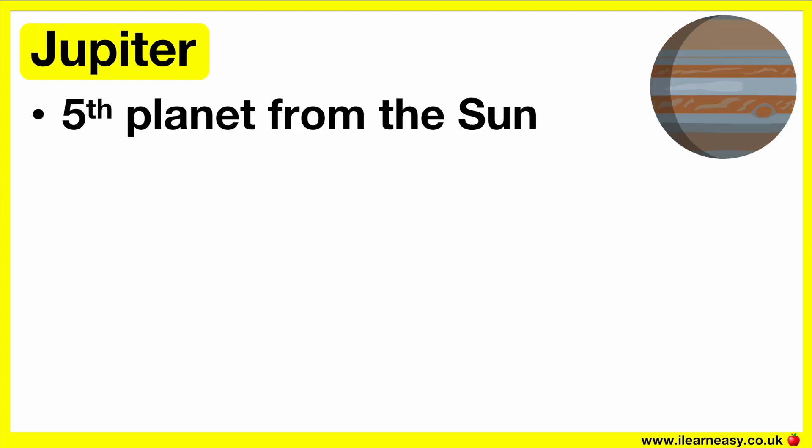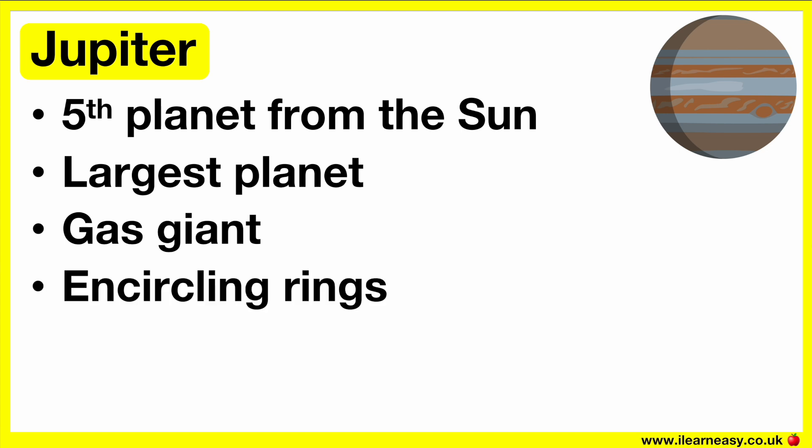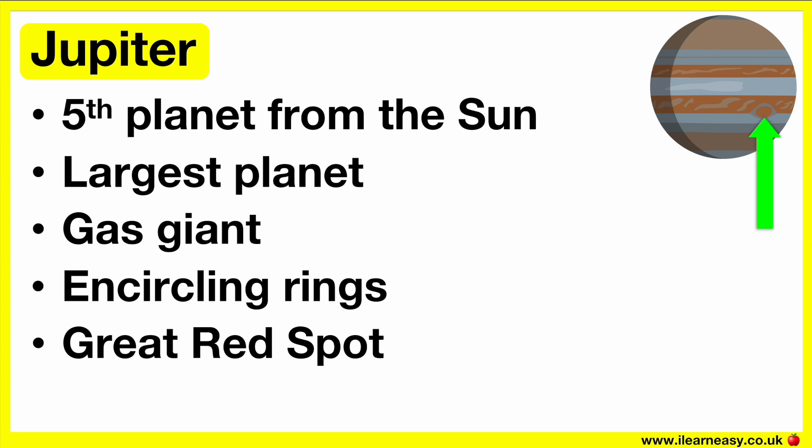Jupiter is the fifth planet from the sun and the largest planet in our solar system — more than two times bigger than all other planets combined. Jupiter is a gas giant and, like all other gas giants, has rings encircling it, though these are thin and faint. Jupiter's notable feature is the Great Red Spot, an enormous storm that has persisted over many hundreds of years. This planet has 95 moons, one of which is the largest moon of all planets.